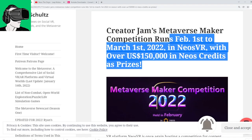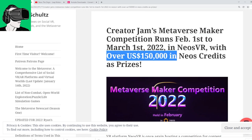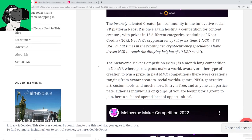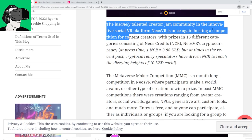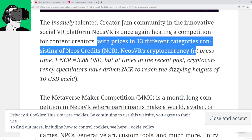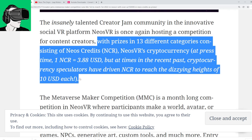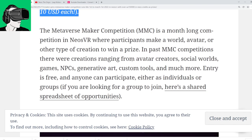So let's look at the Creator Jam's Metaverse Maker Competition. It runs from February 1st up to March 1st, 2022 in Neos VR, with over 150,000 US dollars in Neos credits as prizes. That's pretty amazing because that's a good prize. The talented Creator Jam community in Neos VR is once again hosting a competition for content creators with prizes in 13 different categories consisting of Neos credits. Neos VR's cryptocurrency at price time has one NCR at $3.88 US, but at times in the recent past it apparently went to a crazy high of $10 US dollars per coin.